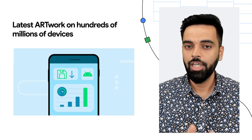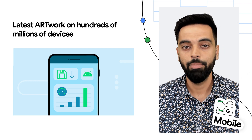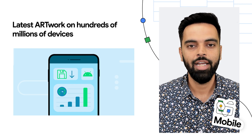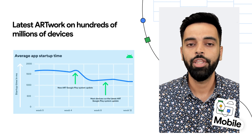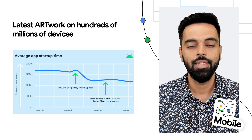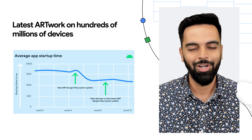Wouldn't it be great if each Android update improved startup time, execution speed, and memory usage of the app? Google Play system updates for Android runtime do just that. These updates deliver performance improvements, the latest security fixes, and unify the core OpenJDK APIs across hundreds of millions of devices, including all Android 12 Plus devices, and soon on Android Go.